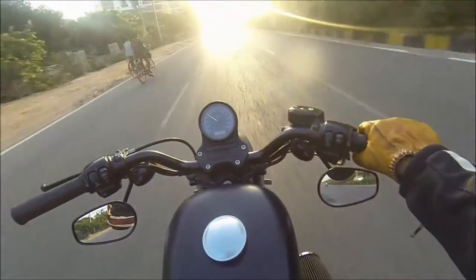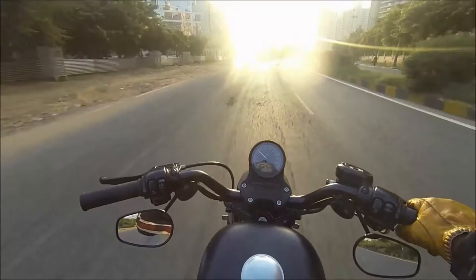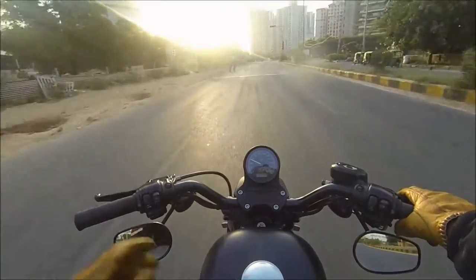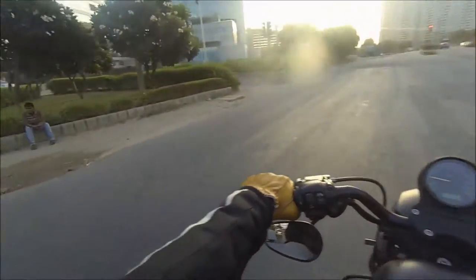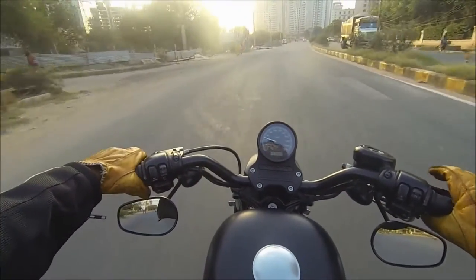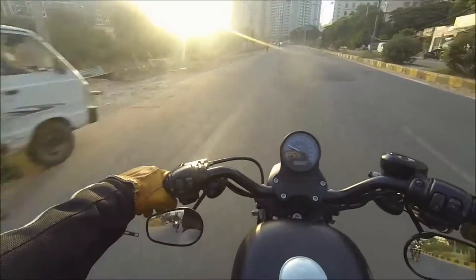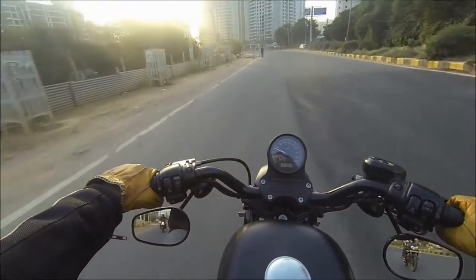She's got the Screaming Eagle air filter and the Screaming Eagle exhaust pipes. They aren't overly loud, they're just okay. They're nowhere close to the Vance and Hines — I've heard those things, man. Those things are loud.